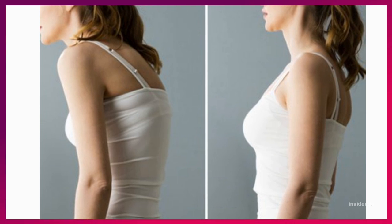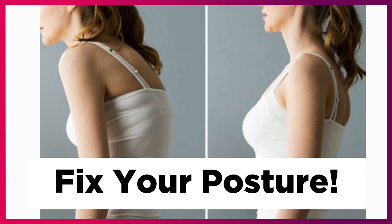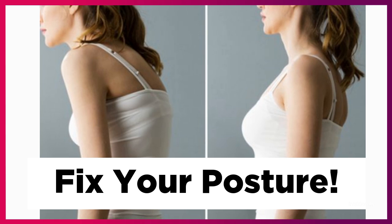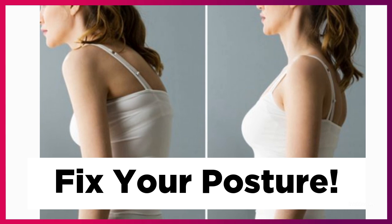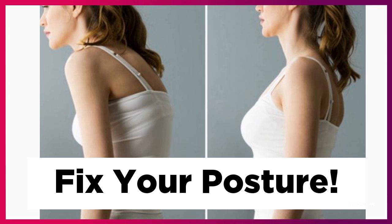In today's video, I want to share five simple exercises that can help you improve your posture. Did you know that in a recent study from scientists at UCLA, they found that poor posture is associated with depression, breathing problems, and decreased quality of life? All of these things can shave years off of your life.